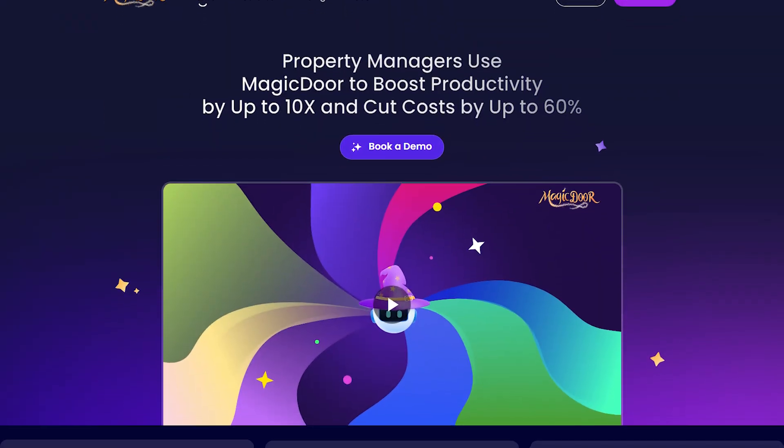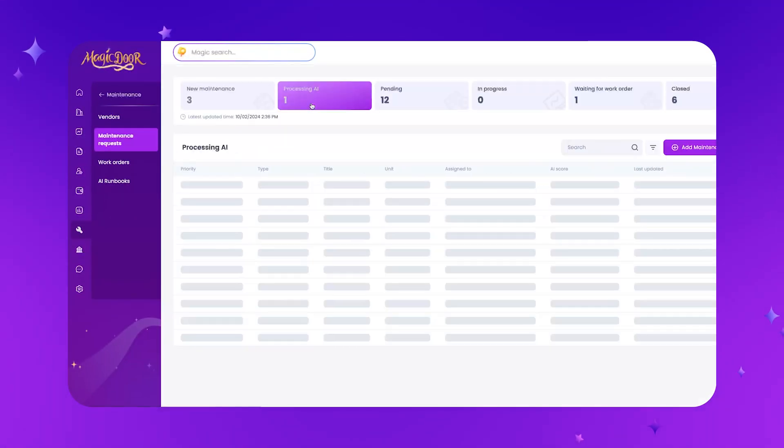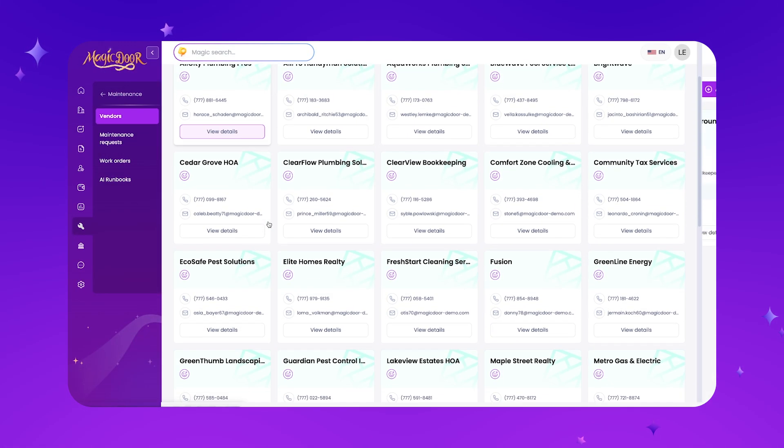So let's start at the top and go through what MagicDoor can do for you. MagicDoor is an AI-powered property management software. It's fully powered by true AI — that means it's more than just a chatbot. It's more like an AI assistant that goes in and does work for you, working within your workflows.